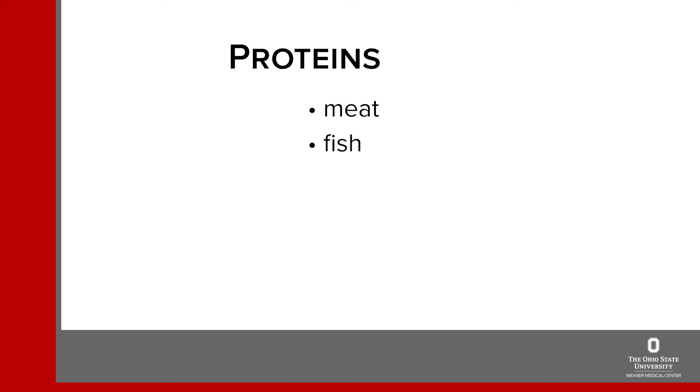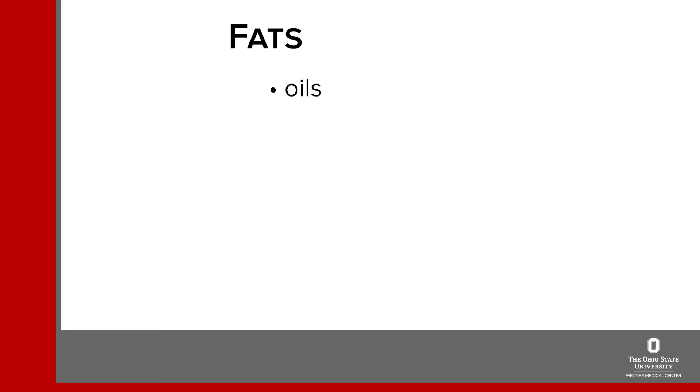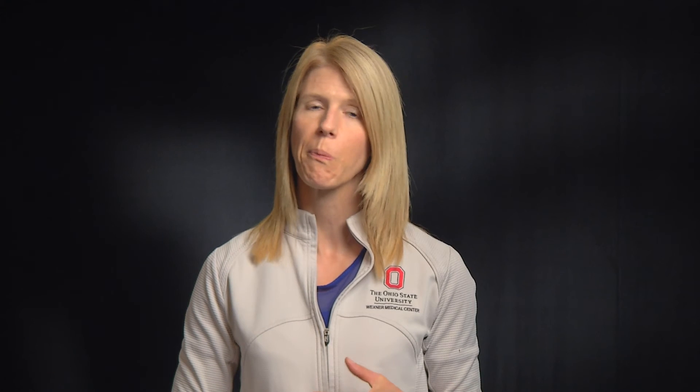In general, protein foods like meat, fish, eggs, cheese, cottage cheese and peanut butter do not affect blood sugar very much and do not have to be limited. Fats are also not a focus to be limited and include foods like oils, butter, mayonnaise, unsweetened salad dressings, avocados, cream cheese and sour cream. Finally, most vegetables are considered non-starchy and although they have some carbohydrate in them, the amount is very low so they won't have much of an effect on your blood sugar. Generally these foods are not limited either.